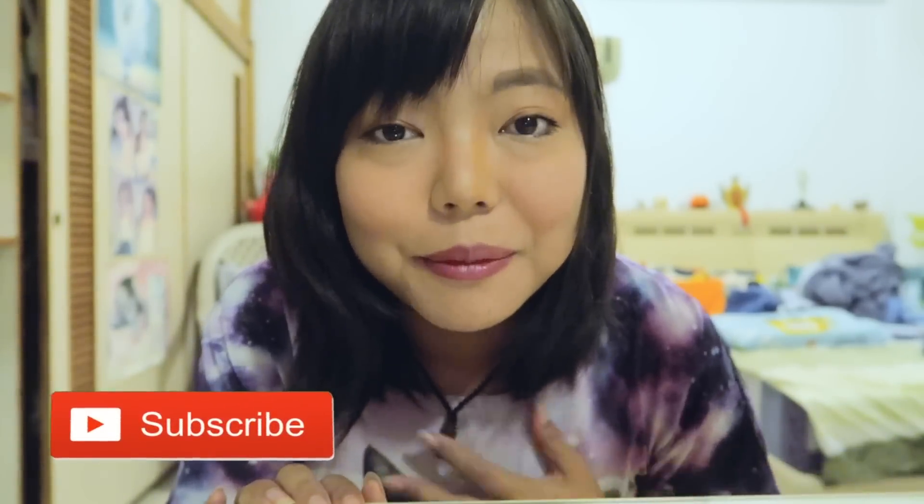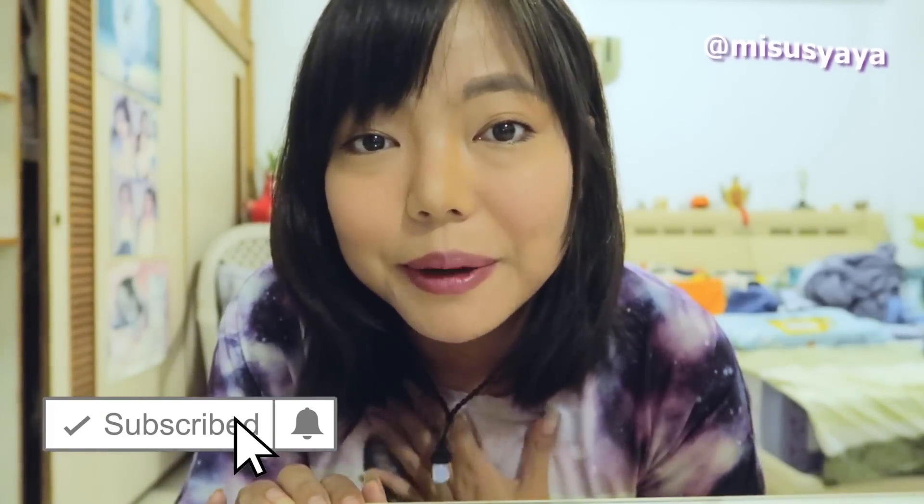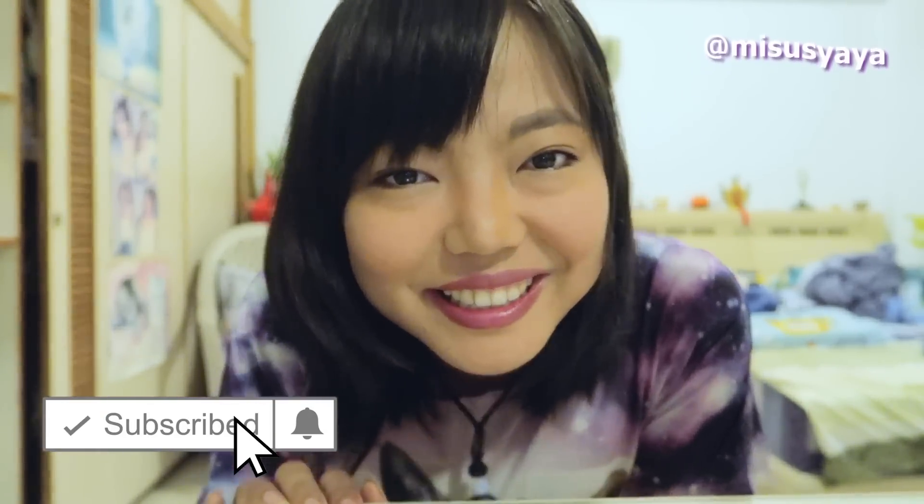Hey everyone, welcome to my channel. My name is Andrea and I make videos about vegan food and traveling. This video is a little random — I saw the coolest 7-Eleven yesterday while I was on the bus. It caught everyone's attention; everyone was looking through the window to see it, that's how cool it was.